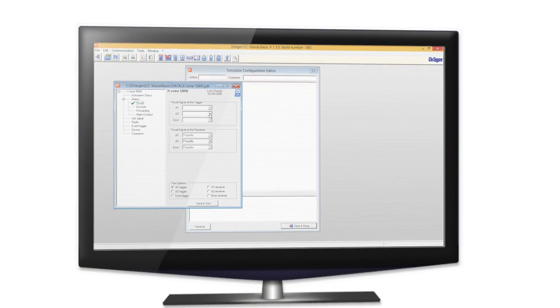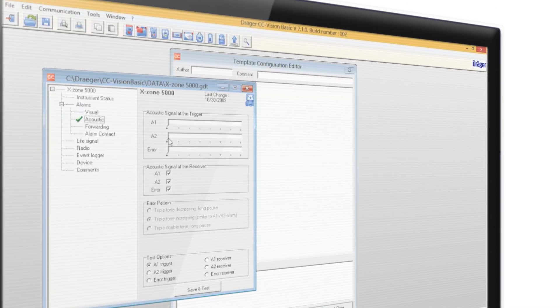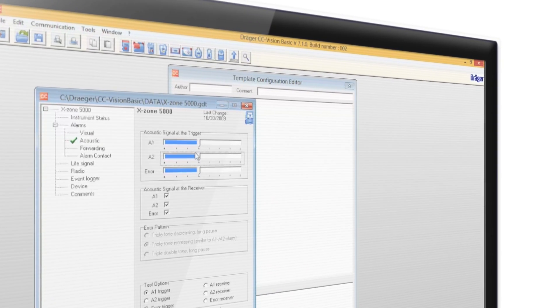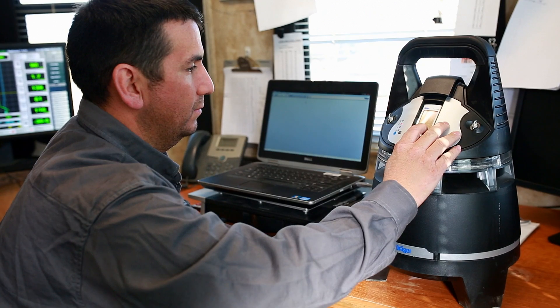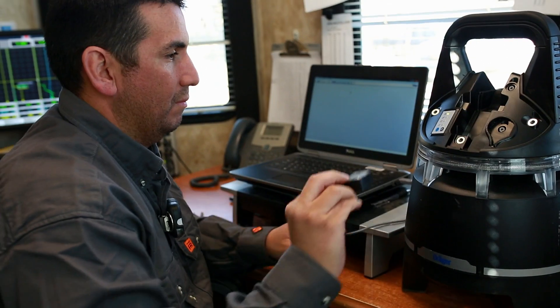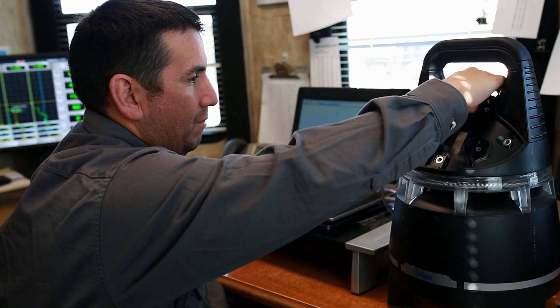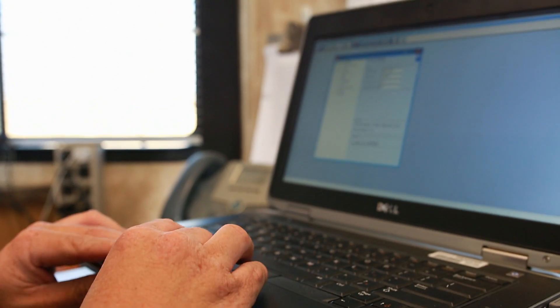The system can be further managed using the Draeger CC Vision software, a proprietary software that makes it easy to change alarm settings for both audible and visual activation of alarms and to customize wireless communication settings. This can be done at an on-site facility or prior to bringing the X-Zone to the drilling operation.